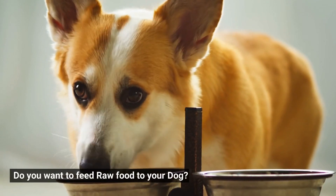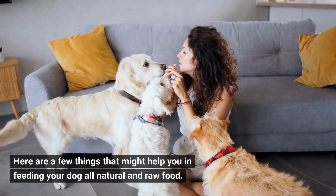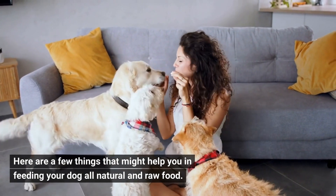Do you want to feed raw food to your dog? Here are a few things that might help you in feeding your dog all natural and raw food.